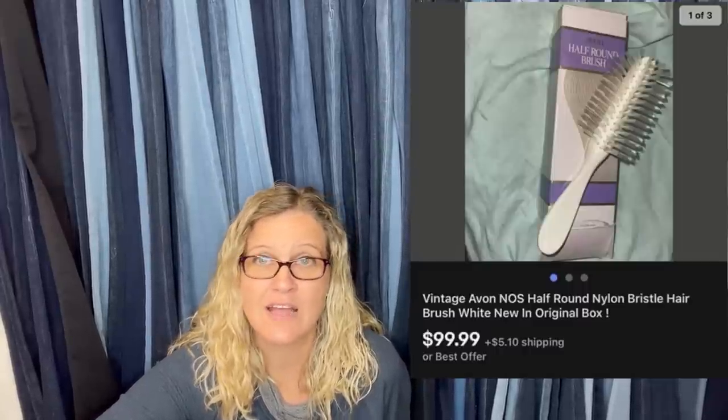Paid 50 cents at a local honey hole, sold 20 minutes after listing. I have a Bolo category video on Avon items to be on the lookout for — some Avon is a big money Bolo. Here is an example: a vintage Avon new-old-stock hairbrush, sold for $99.99. If you don't know what Avon items to look for, go check out that video.